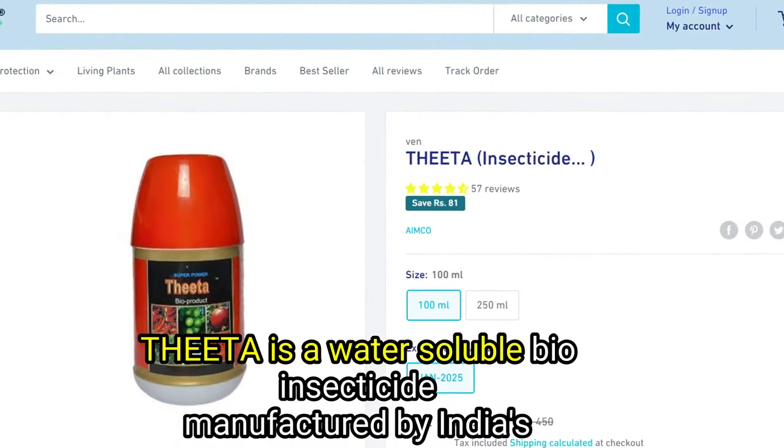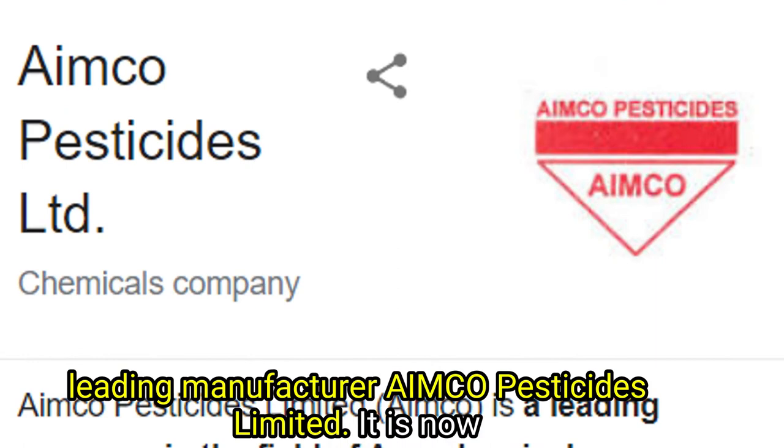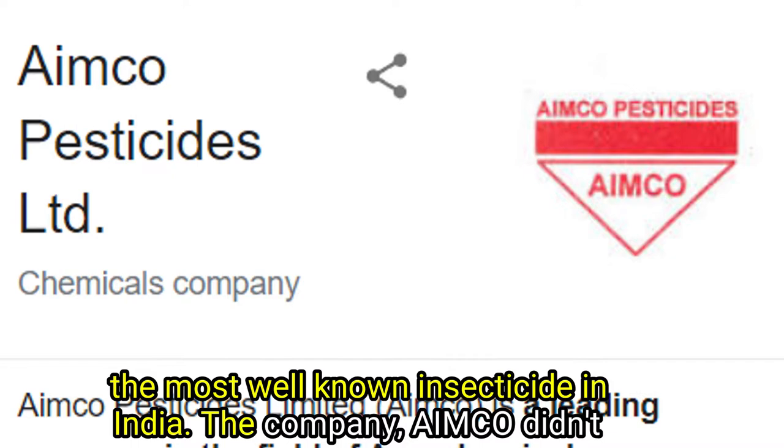Theta is a water-soluble bio-insecticide manufactured by India's leading manufacturer, AIMCO Pesticides Ltd. It is now the most well-known insecticide in India. The company AIMCO didn't provide the detailed composition of Theta.